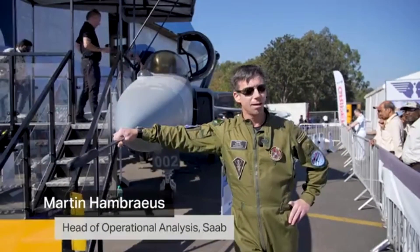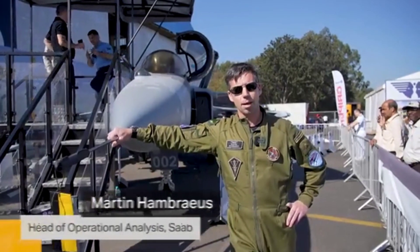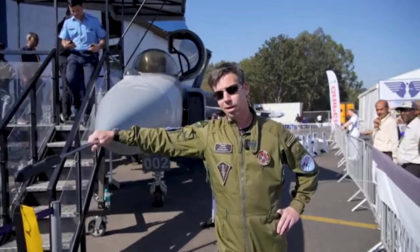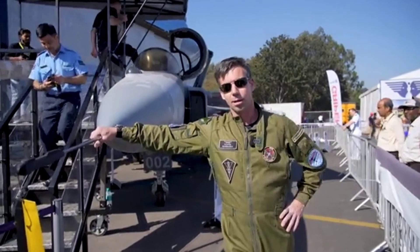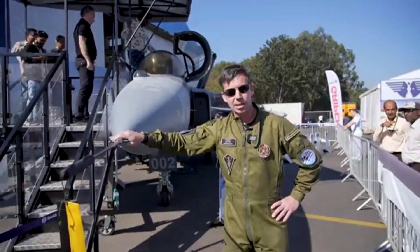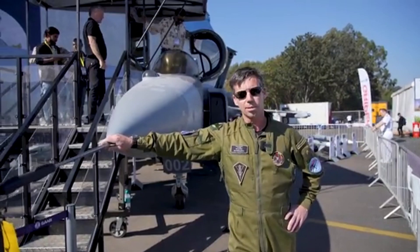My name is Martin. I'm here at Aero India. Normally I work in Linköping at operation analysis. I'm going to give you a short walk around the Gripen E, our full-scale replica that we have on this exhibition.